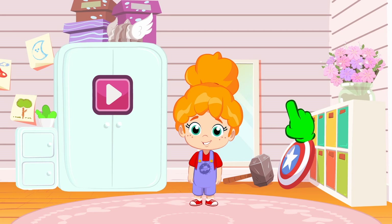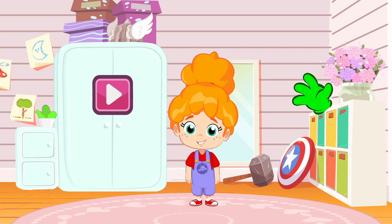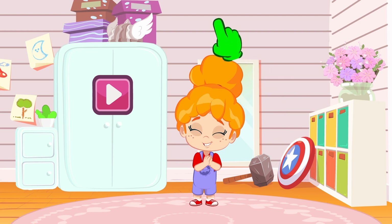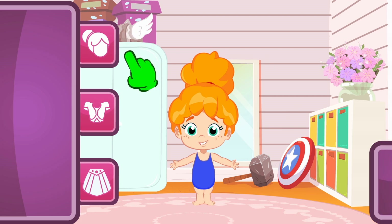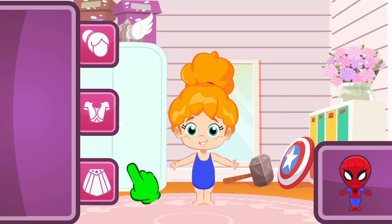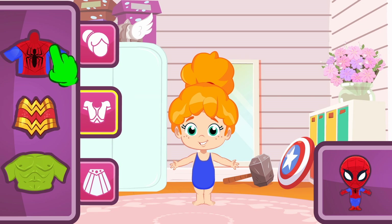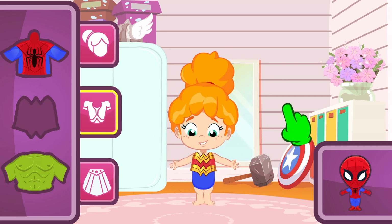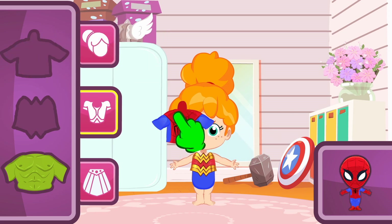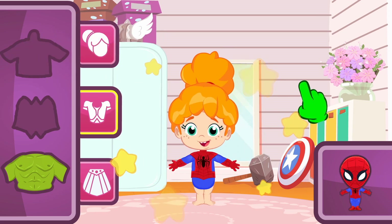Hi kids! Do you want to help Groovy dress up Phoebe as a superhero? Let's play Become a Superhero! Let's start with Spider-Man — he's my favorite superhero! We begin by choosing the top. The red and blue one! No, Groovy — that's golden and red. There's another one — red and blue! Nice, Groovy — that's right!